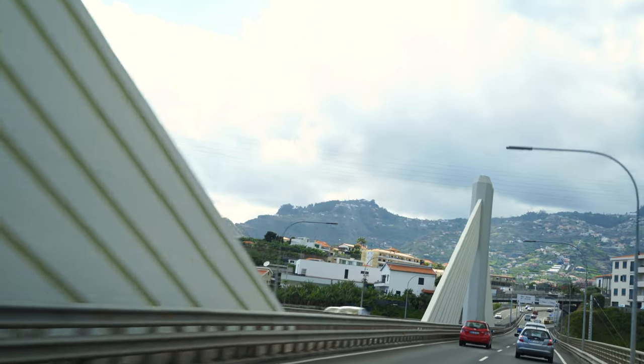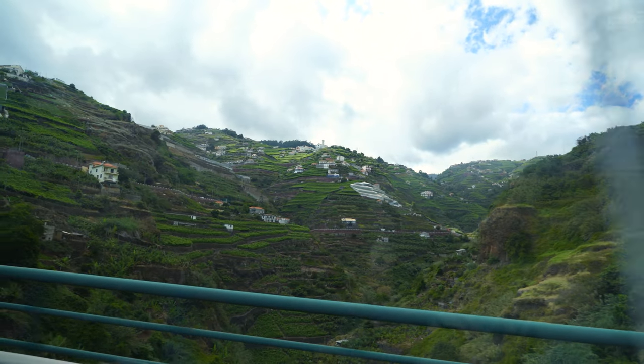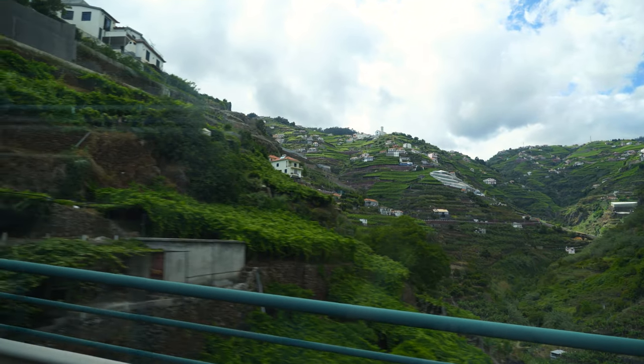If you look on the right, you'll see the vineyards. Can you see this? It looks like a green carpet on the hills. It's grape season now and it's looking really pretty in the mountains of Câmara de Lobos.